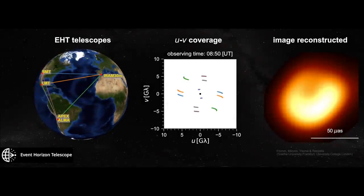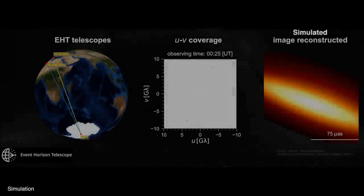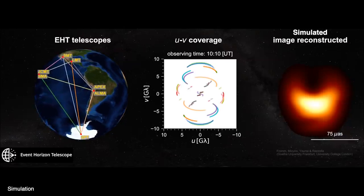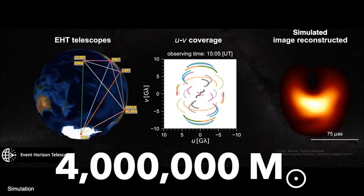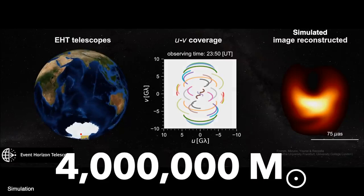But M87 was not the only black hole they looked at. They also observed the supermassive black hole at the center of our Milky Way galaxy, Sagittarius A-star. They haven't yet released an image of this black hole, but this simulation shows what it might look like. It's much closer, at around 26,000 light years away, but also much smaller, with a mass only 4 million times that of our Sun. It's also less active, only periodically gobbling up matter, and would have much more variation over time, with matter orbiting every 4 to 30 minutes. That's probably why we'll have to wait a little longer to see the black hole at the center of our galaxy.